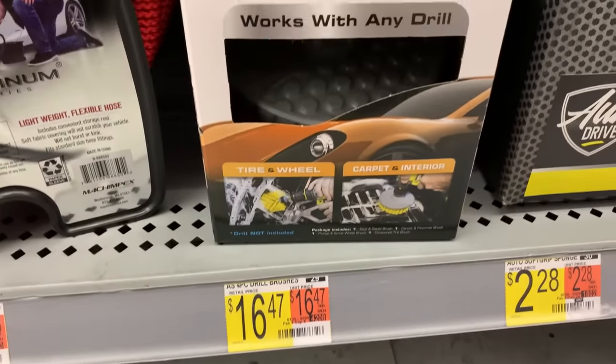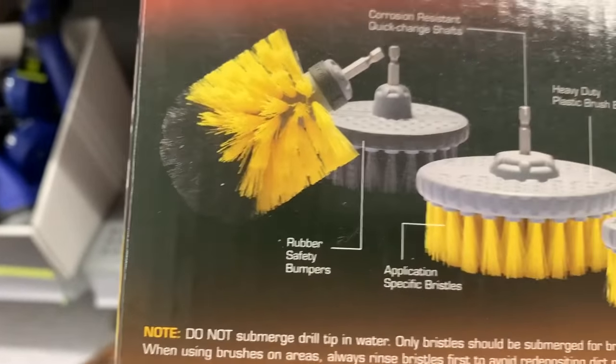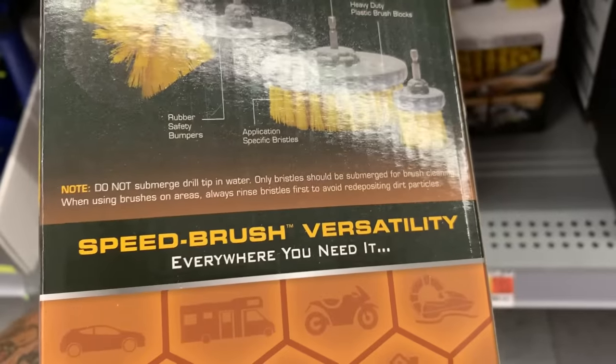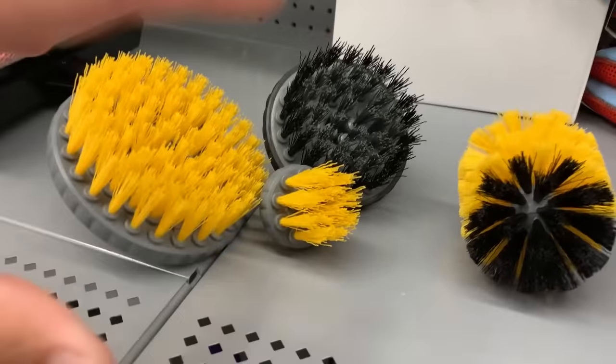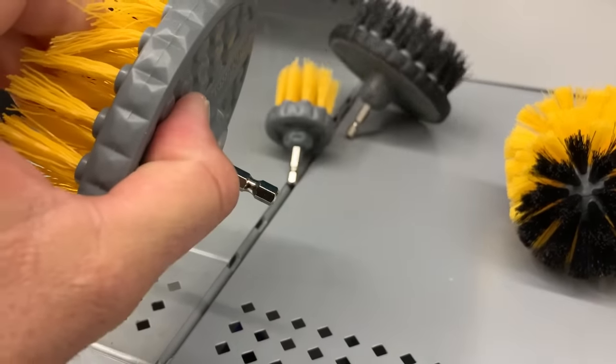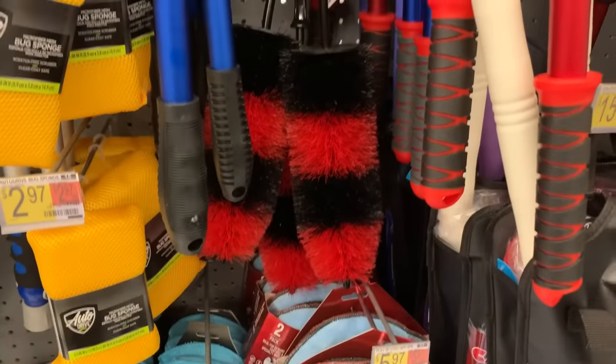Now let's talk detailing tools. Right off the bat they have a little box of drill brushes — brushes that attach to your drill so you can clean upholstery and more. This kit comes with four different brushes for about 16 bucks, which is a phenomenal value. It includes a large brush, small brush, really small brush, and a cone-style brush good for tight spots. However, the bristles are a bit stiffer than I'd like — there's no soft option. I'd recommend going with the actual Drill Brush brand, linked in the description, but in a pinch this would get the job done.